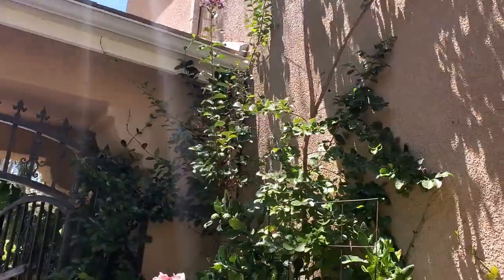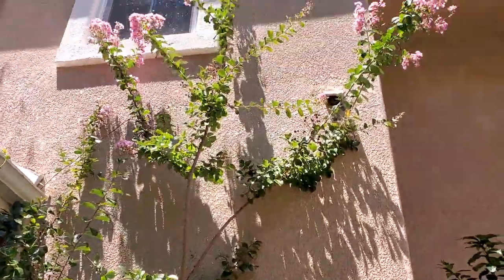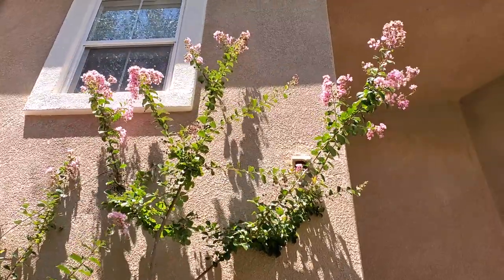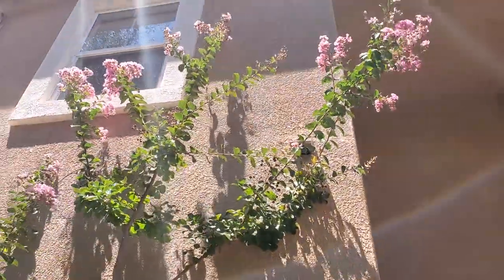Good morning friends, Diana here from Garden Love. I wanted to do a quick video about my amazing crepe myrtle plant. As you guys can see it's ginormous — it's up to the second level of my house and it is so gorgeous guys, look at that.